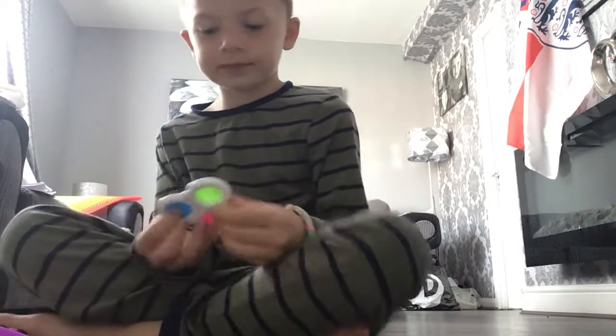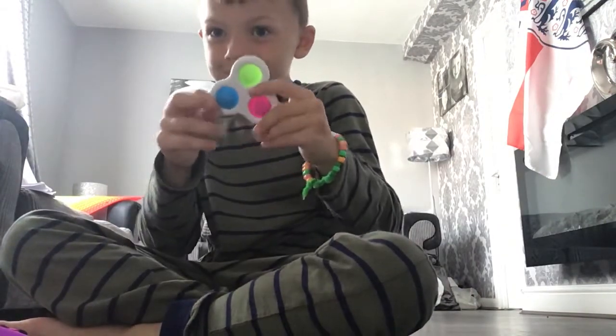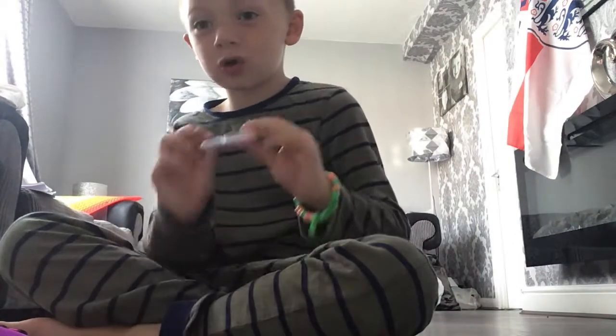Now this one — it's got three colours: one colour, two colour, three colour. I just got gold colours.